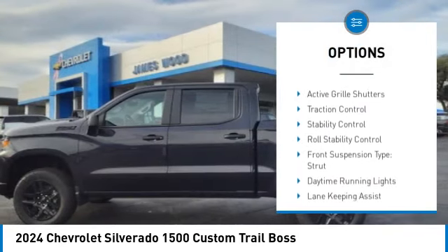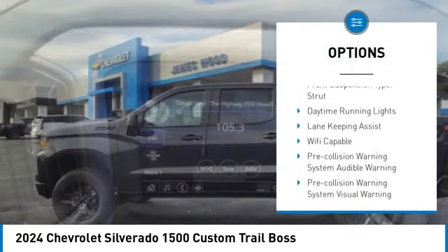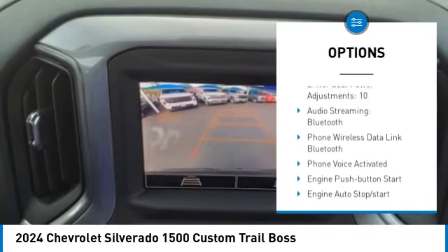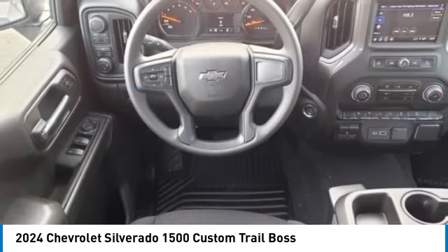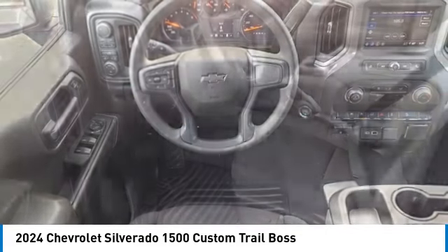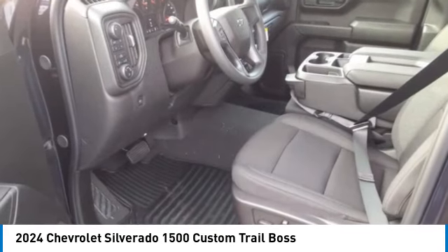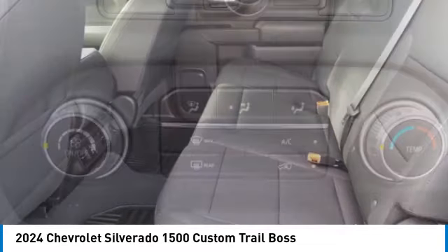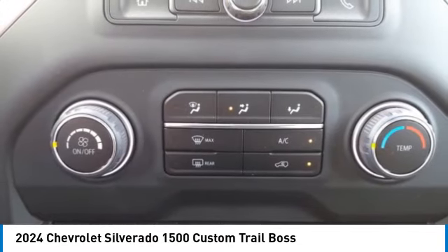Traction control, stability control, roll stability control, front suspension type strut, daytime running lights. Searching for a dependable vehicle that looks great too? You found it — so stop in today.